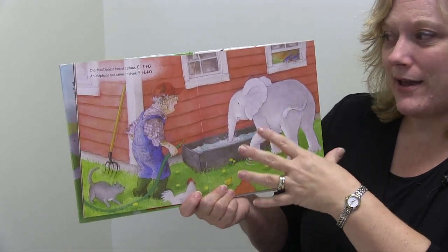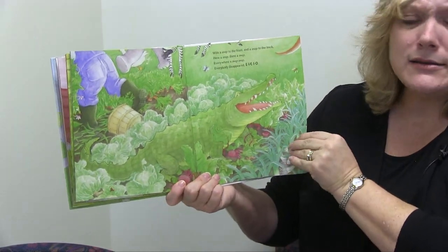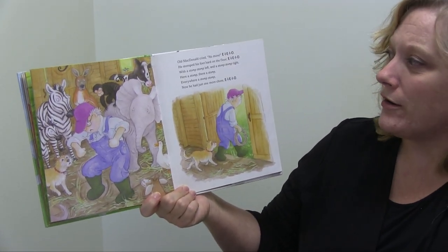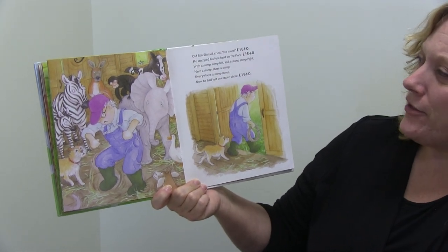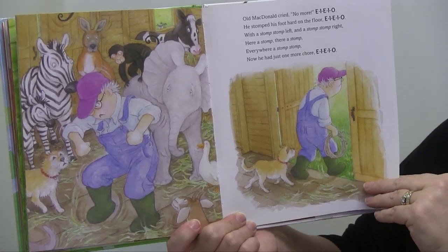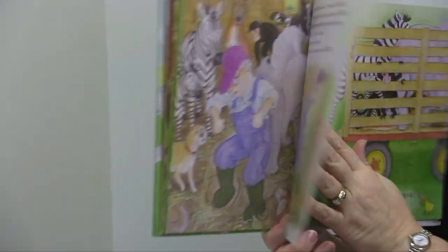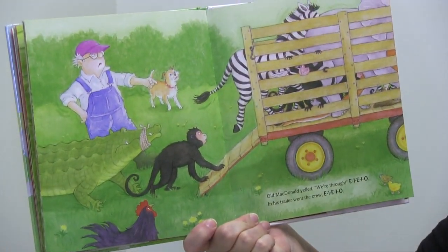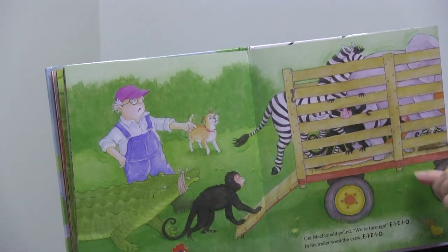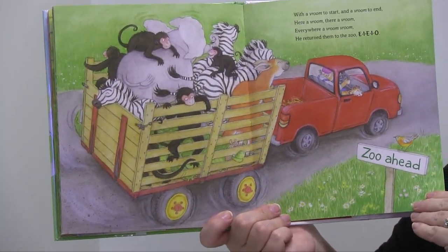Old MacDonald heard a plunk, E-I-E-I-O — an elephant had come to dunk. So you can read the story with your child or you can sing it with them; pretty soon they'll pick up on the pattern. As she goes through, eventually we get crocodiles, zebras, and monkeys. Finally, Old MacDonald cries no more and stomped his foot hard on the floor. With a stomp, stomp left and a stomp, stomp right — here a stomp, there a stomp, everywhere a stomp, stomp. Now he had just one more chore. You can stop and make some predictions. And what does he do? He loads them up into his trailer and they are headed back to the zoo.